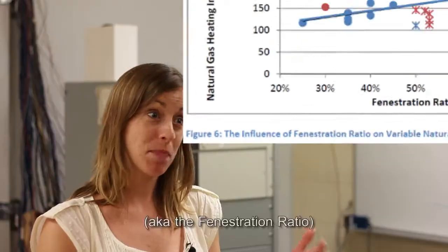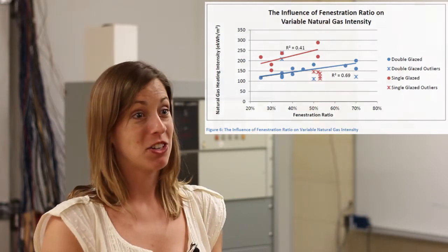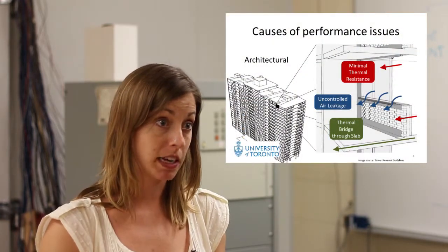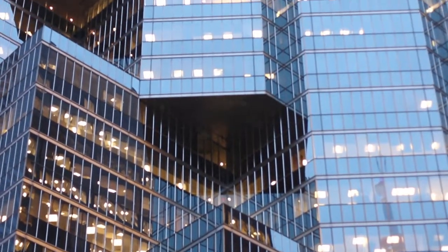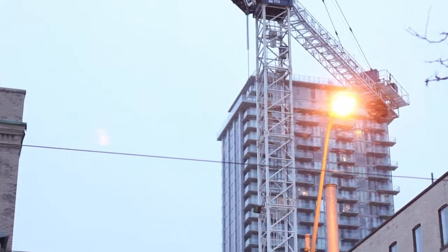What was interesting is we found that a larger window-to-wall ratio was probably the biggest factor affecting the energy intensity of buildings. This was highly relevant to what I was looking at with older multi-unit residential buildings, but is incredibly important when we look at all of the new buildings currently being built in the city, because the window-to-wall ratio is often 100% — you've got all glazing.